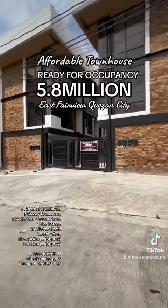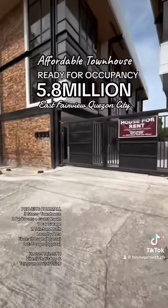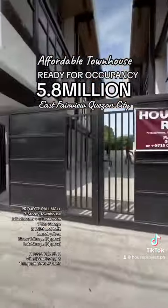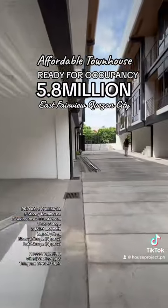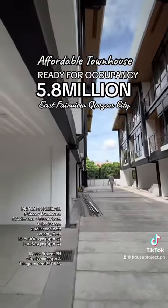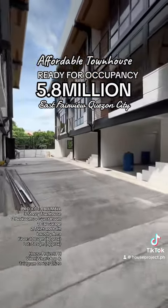There is extra parking space outside, though you still have one allotted parking inside. Each unit also has a doorbell — very useful for deliveries. This is the common area. There are still two or three units available as of today, and the polishing of the units is ongoing.